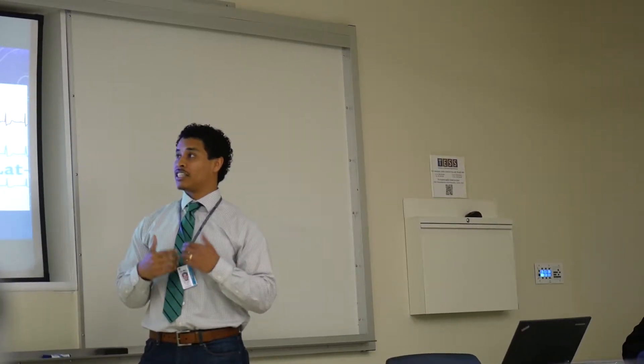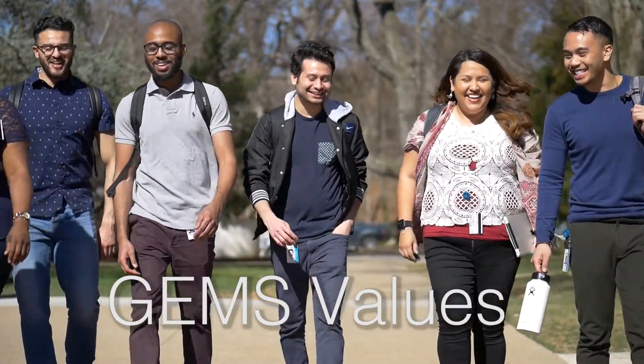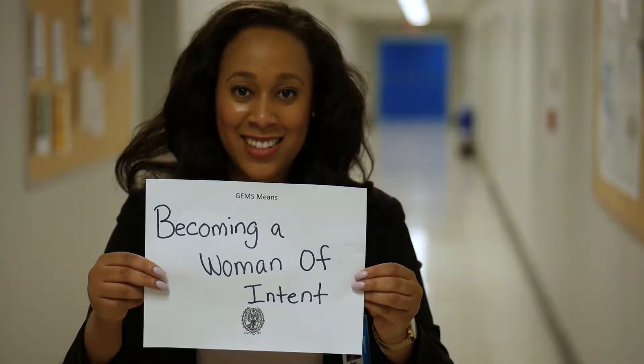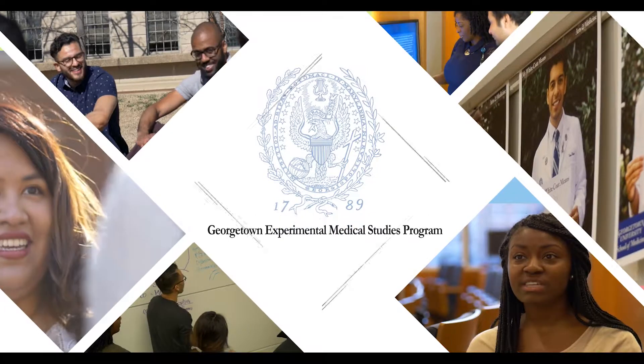GEMS is allowing me to see how people act in a professional degree program. It's actually polished me a lot — the presenting in front of people, speaking in front of people — and Dean Taylor really makes you rise to a higher level. GEMS means representation, personal growth, becoming a woman of intent, diligence, humility and confidence, and one big support.